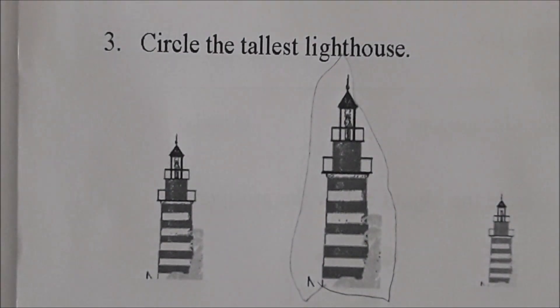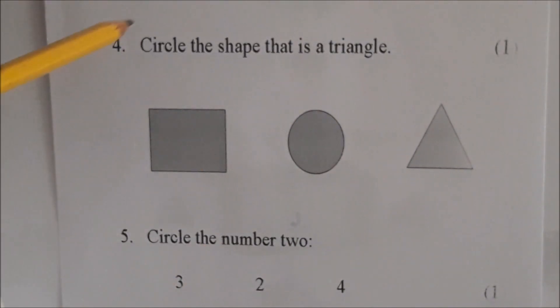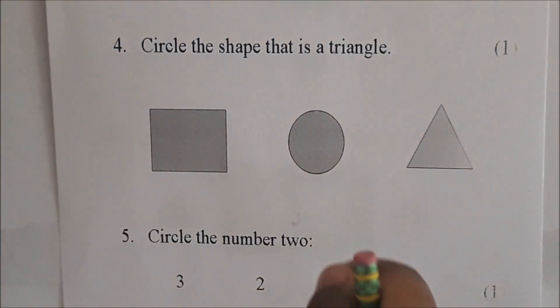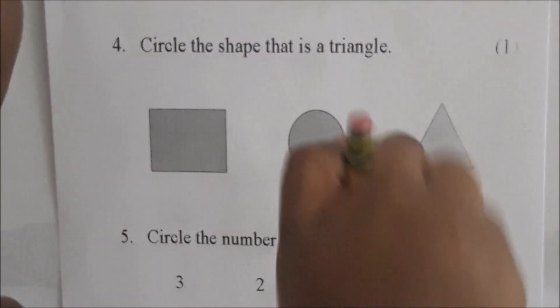Very good. Okay, we're not finished. Number four, Jewel. It says circle the shape that is a triangle. Which of these is a triangle? Find the triangle. Circle it. Circle the triangle. Go ahead.